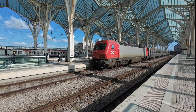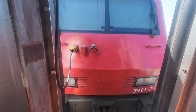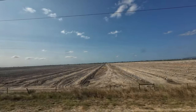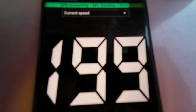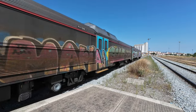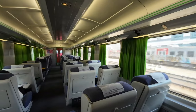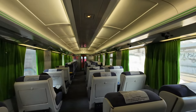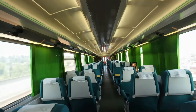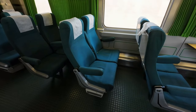Today we embark on a relaxing adventure on a CP inner city fast service. We'll be zipping through stunning landscapes at 200 kilometers per hour from Lisboa Oriente to Casa Branca, and then at 120 kilometers per hour in a diesel multiple unit to Beja — all in first class — exploring everything from the trains to the seats, schedules, and prices for this 186-kilometer journey.